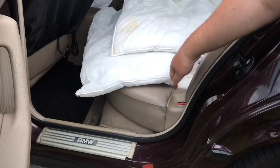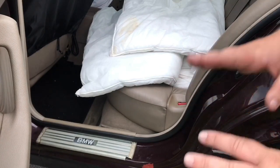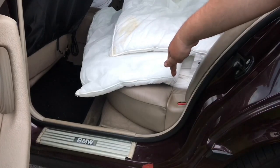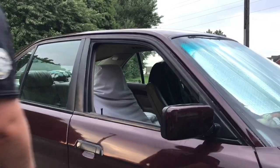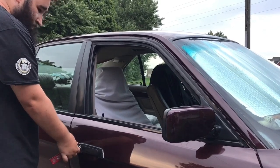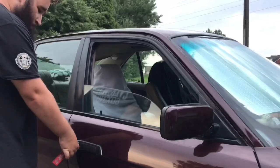Another thing BMW did was put the seatbelt release on the outside of the car. The first time I went to an E34 I was confused as well. But the reason is: if you have a bad crash, a rescuer can reach in, unhook you, and get you away from the seatbelt as fast as possible. Another gem by the BMW engineers was self-closing windows, achieved by the driver's door lock — which I find quite cool.